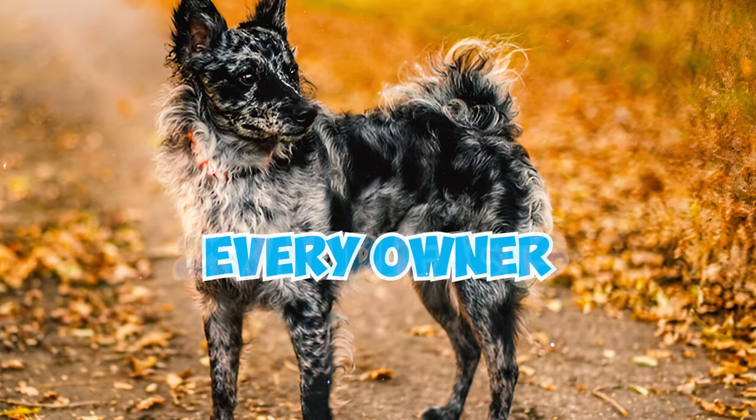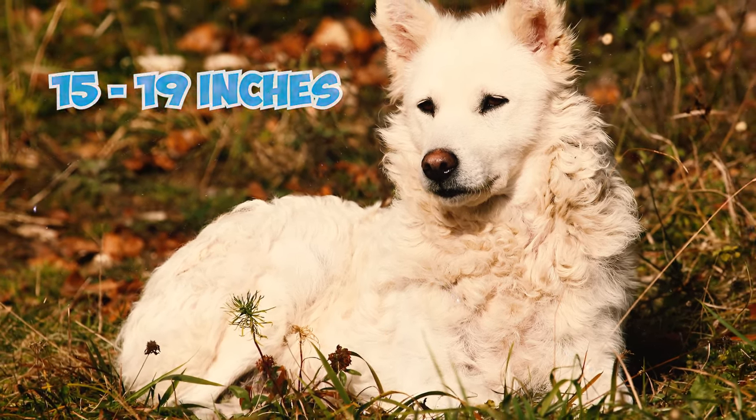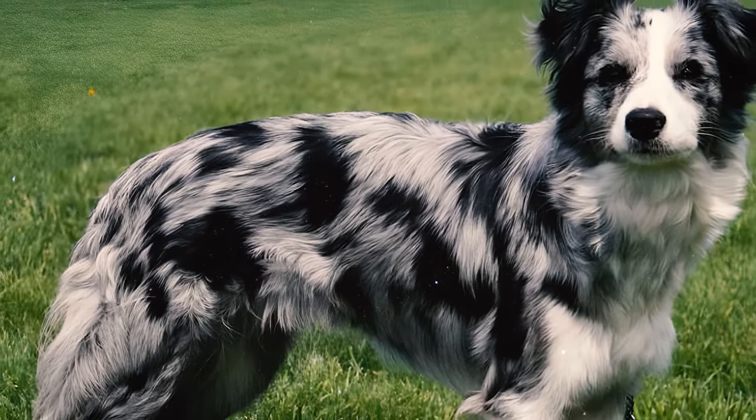29 Mudi facts every owner should know. Number one: standing proudly at 15 to 19 inches and tipping the scales at a mere 18 to 29 pounds, Mudis are energetic and scrappy dogs with a whole lot of fun in a pint-sized package.